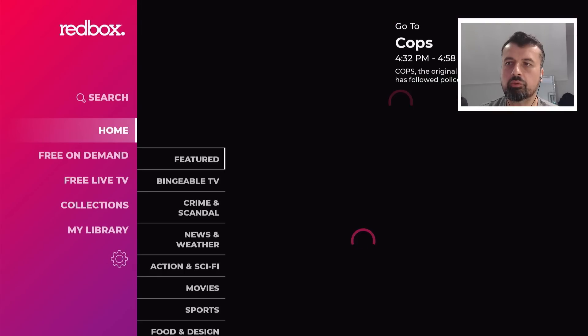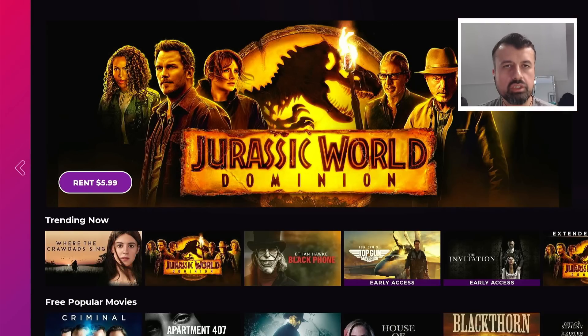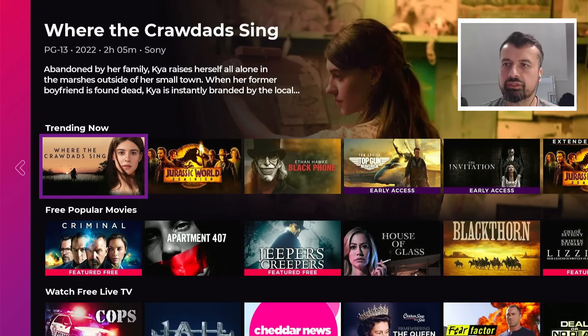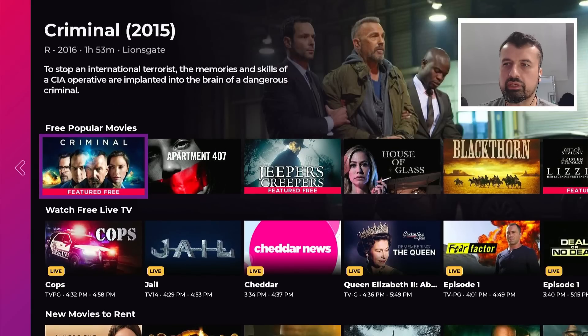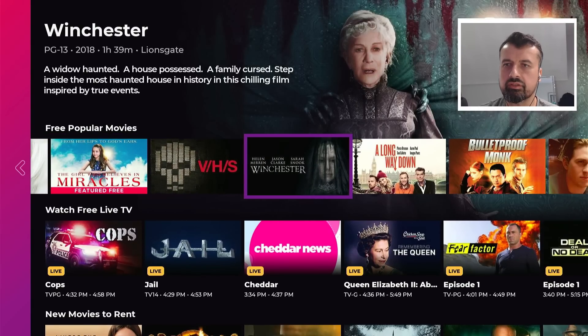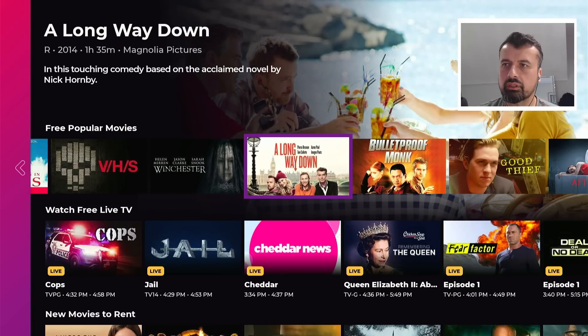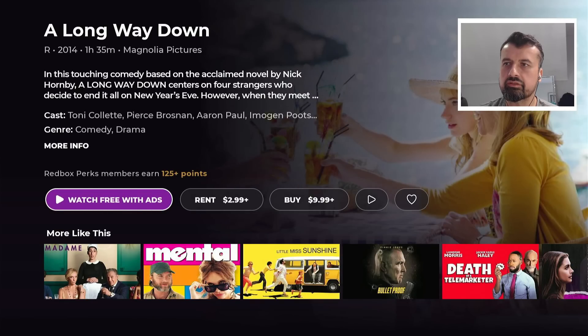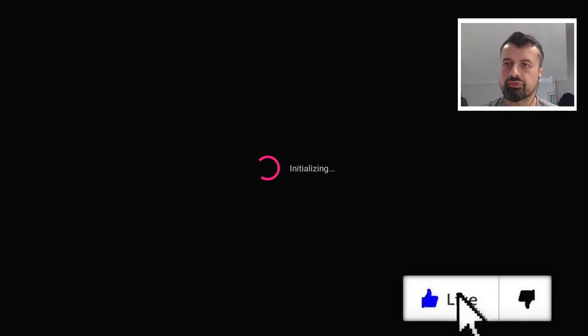Going back to the home section, you get a good idea of the type of content in this application. We have a trending section, a free popular movie section, and lots of different categories. Let's try this one over here — we can see it's one hour and 35 minutes long, with some information about the movie. I click on Watch Free and in a couple of seconds we are straight into that content.